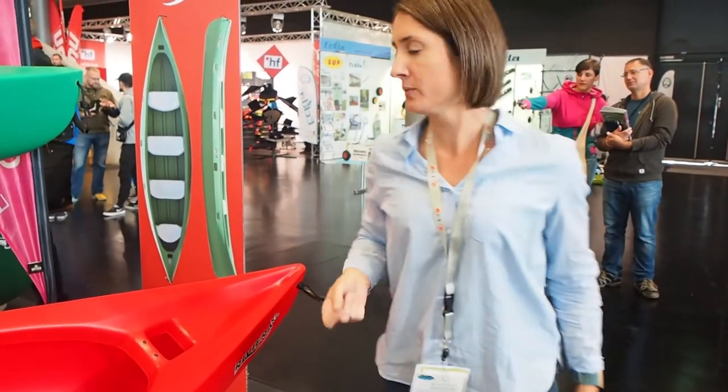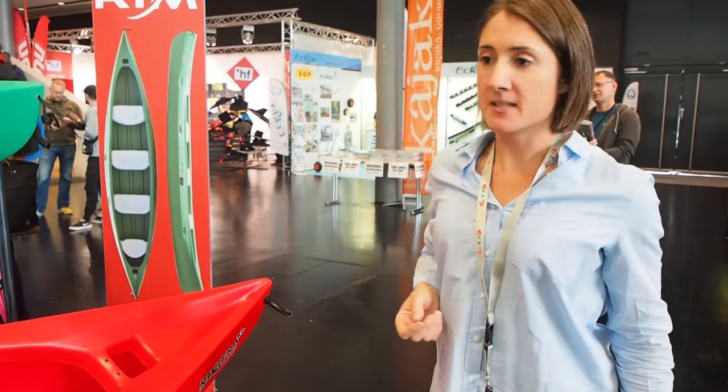It's a super good family canoe. The name is Riviera XL.